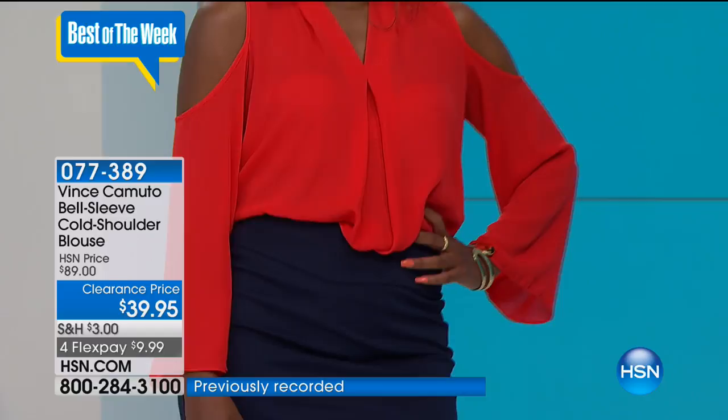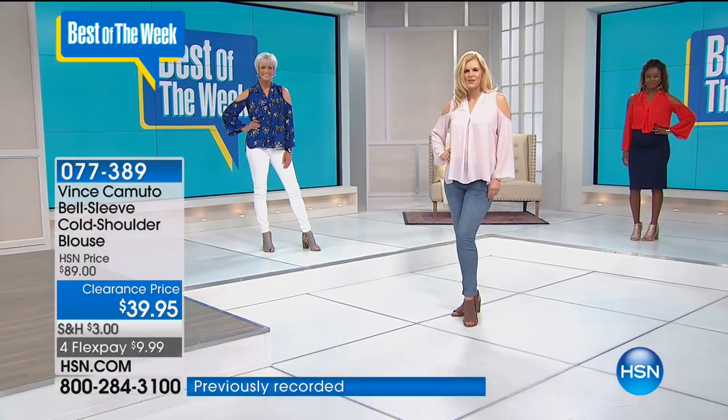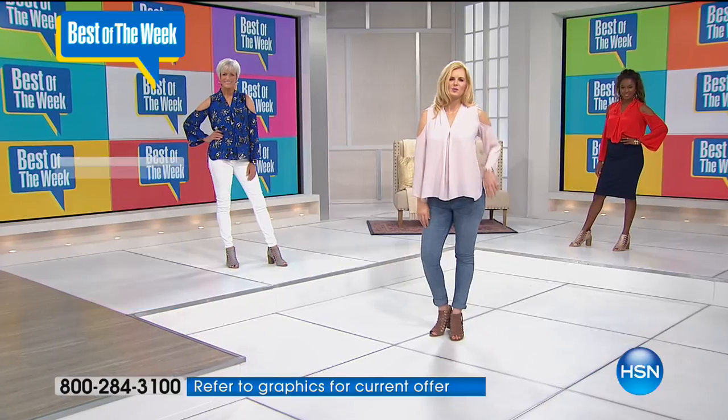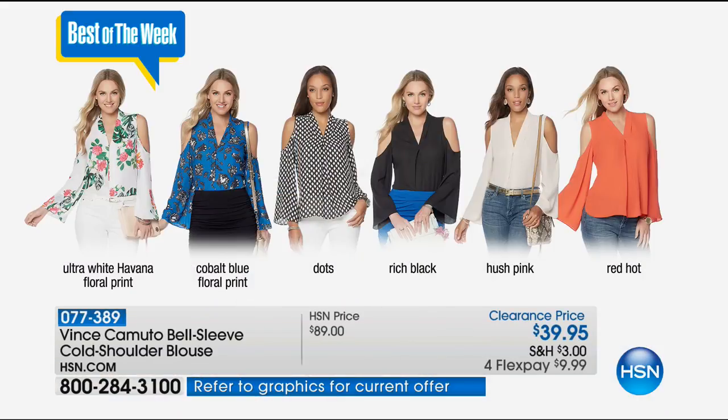Keep in mind, with all the colors — whether you're tucking it in or leaving it out, the cold shoulder is not really going anywhere. By the way, this is bra-friendly. Good point — I am wearing a regular bra, not a strapless bra or anything. Here are all the colors.